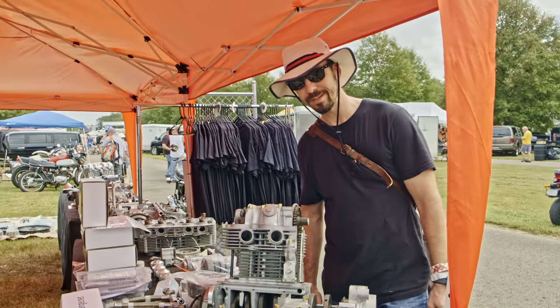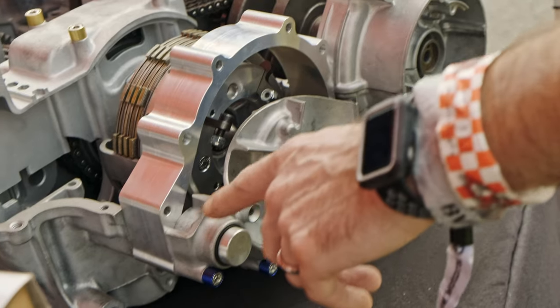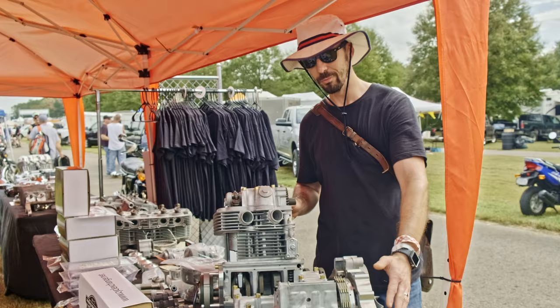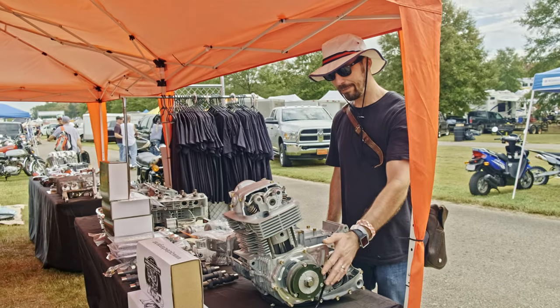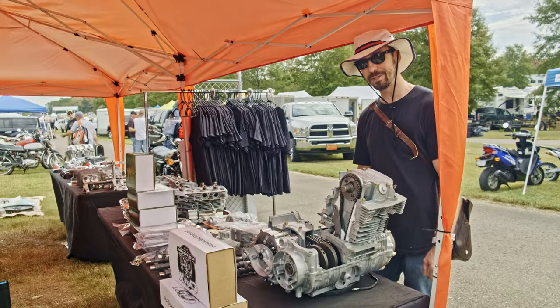So we're here at the Cycle X booth, checking out some of their cool custom features for Honda CBs — machined slipper clutch conversion, back cut transmission, a really sweet roller bearing wheel so you can see everything going on inside, three-phase charging system conversion. Just a lot of really trick stuff for your Honda.